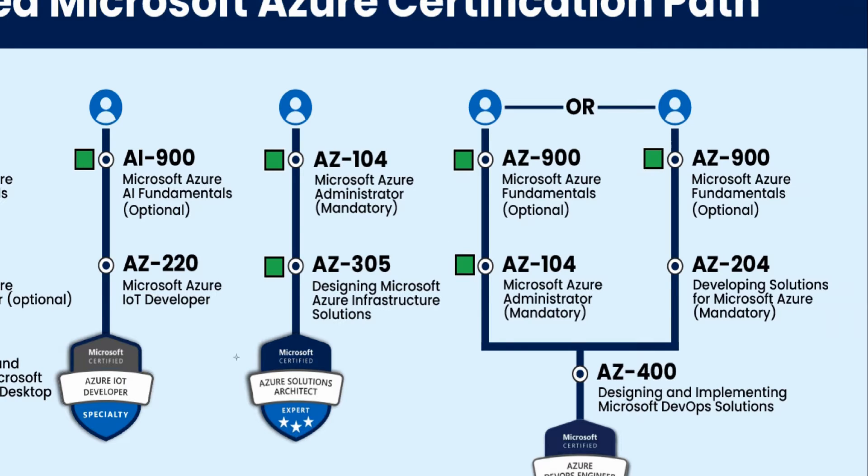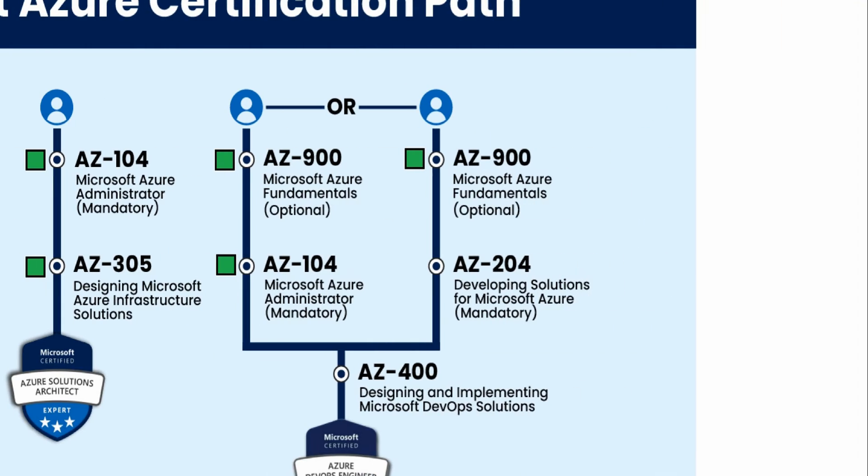If you want the Azure Solutions Architect certification — AZ-305 — this is an expert-level certification. The AZ-104 is mandatory: you can take the AZ-305 and pass it, but you cannot earn the certification unless you've also passed the AZ-104. This is a highly sought-after, expert-level cert that looks great on a resume — just make sure you've taken AZ-104 first.